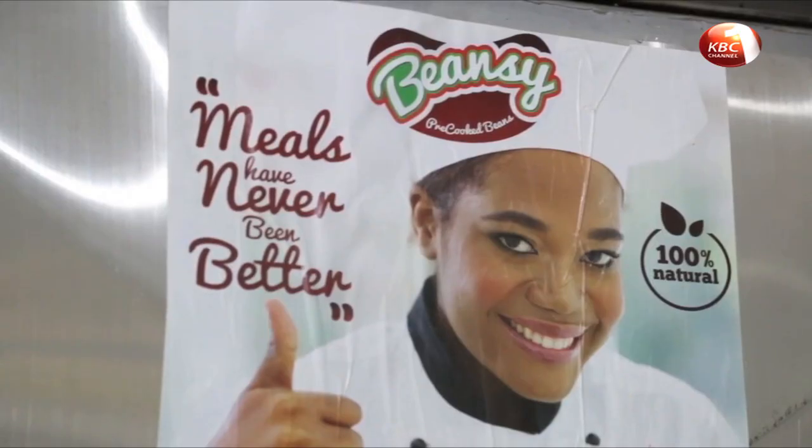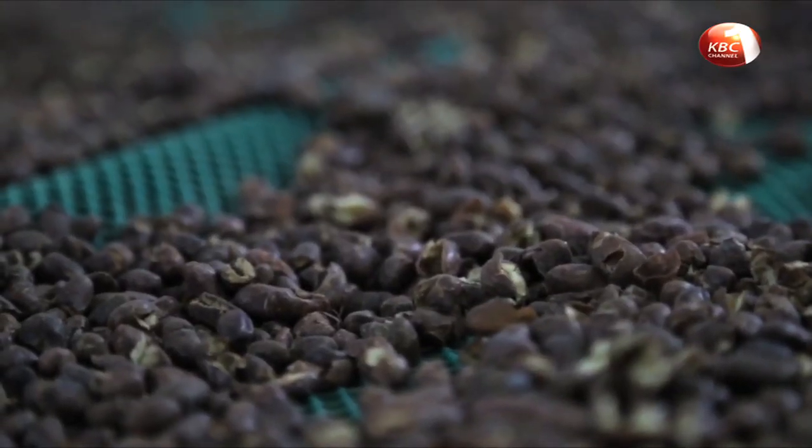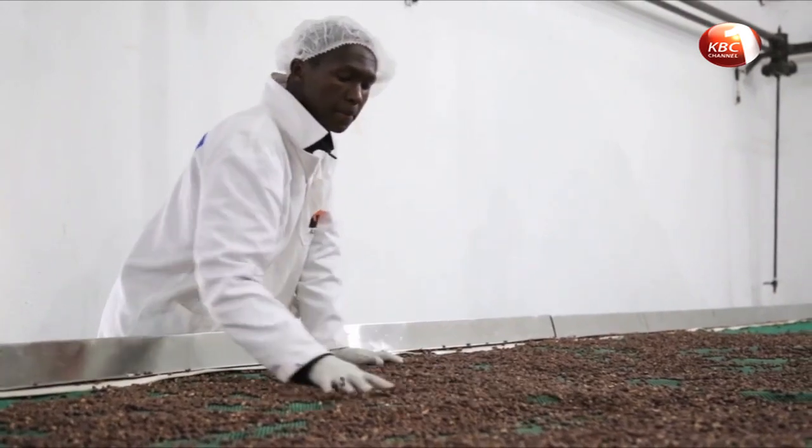KALRO is optimistic that the new bean variety will go a long way in assisting in flour fortification, as it is easily processed.